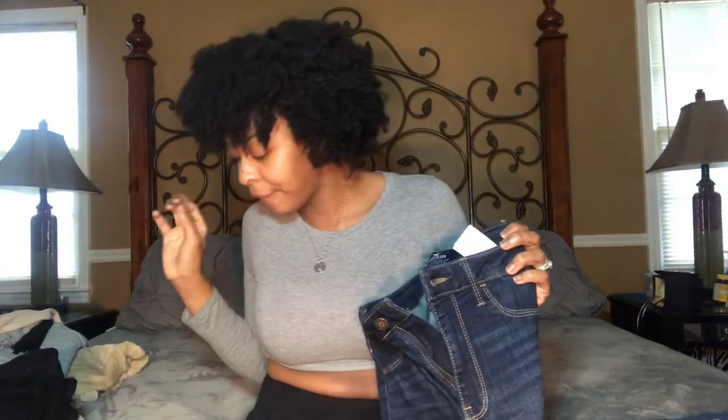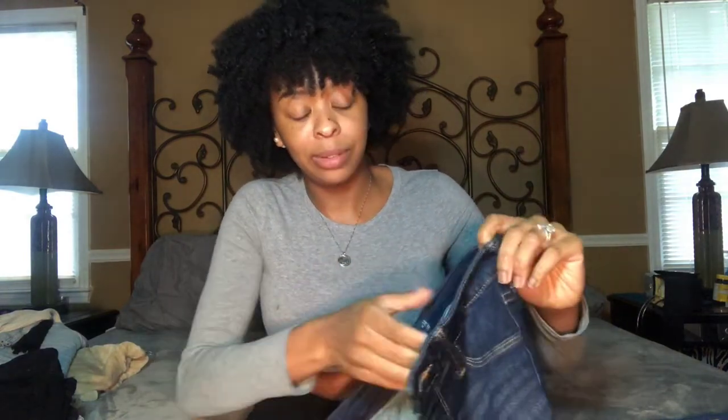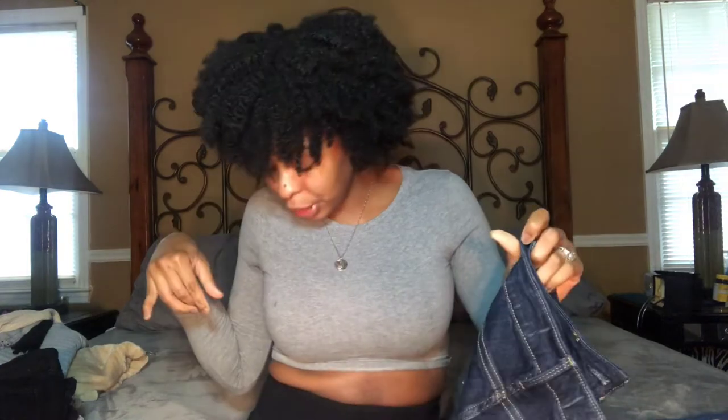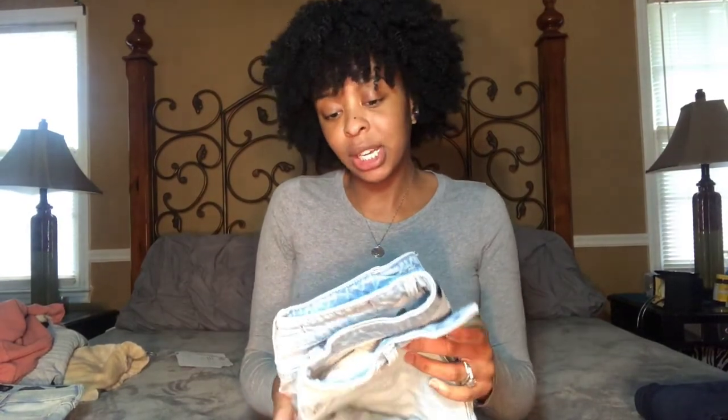These jeans were originally $54.95, but the sale queen — which is me — got them on sale for $29. I don't buy jeans unless they're on sale, especially when I'm buying multiple pairs in one order.